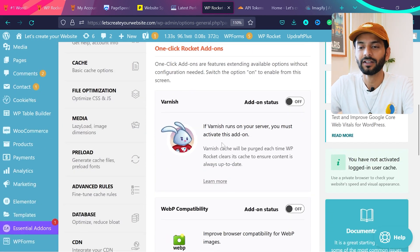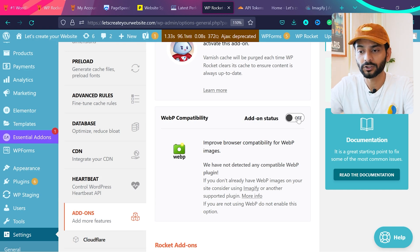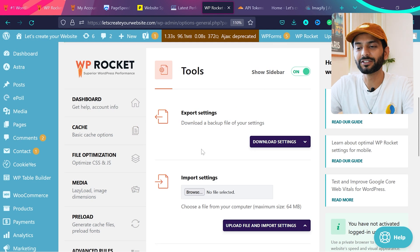Under Add-ons, we already covered Cloudflare. You also have a Varnish option — many hosts use Varnish cache for speed optimization, so check this if applicable. There's also WebP Compatibility — you can use a plugin like WebP Express or Imagify from WP Rocket to convert images to WebP. Make sure to enable this option so all images will be converted to WebP format.